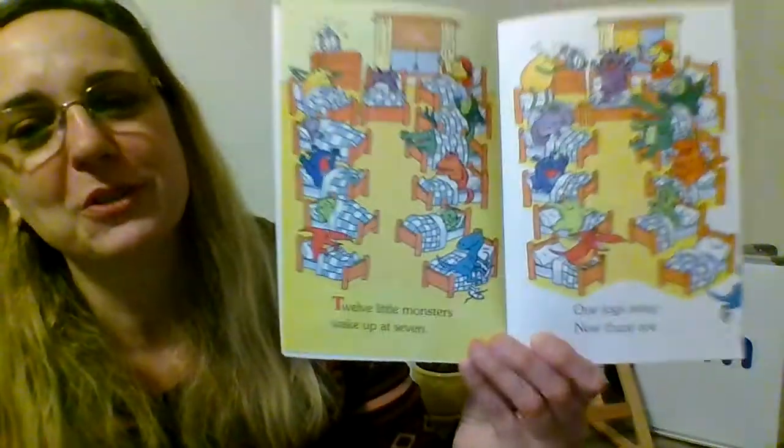Do you like monsters? Are they fun or are they scary? Or both? All right, these monsters aren't too scary.